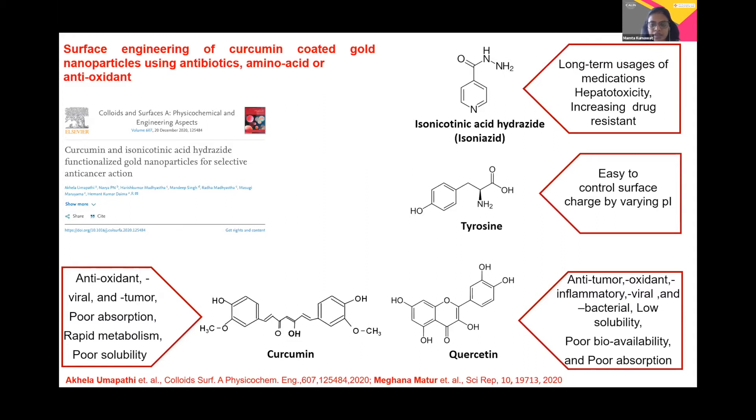However, quercetin does have low solubility, poor viability, and poor absorption. But when we compare these nanoparticle surfaces, we can basically contribute to understanding surface chemistry's involvement in gold nanoparticle surfaces, which can further be used for the betterment of potential applications in the field of biomedicine.